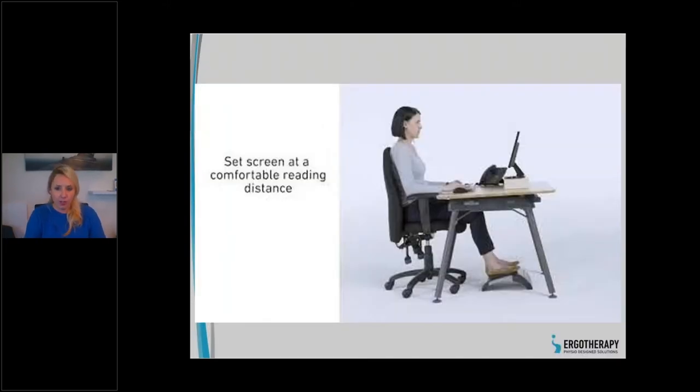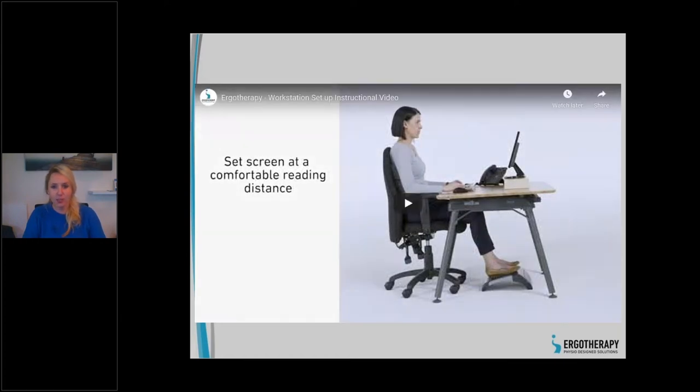I'm going to show you a quick video demonstrating a general setup using our Ergotherapy products. Maybe some of you have some of these products and can adapt. This is a basic setup and we hope you'll learn some tips from it. In a webinar format it's hard for me to physically demonstrate, so we'll watch the video and then discuss those setups. Bear with me if the connection isn't great.